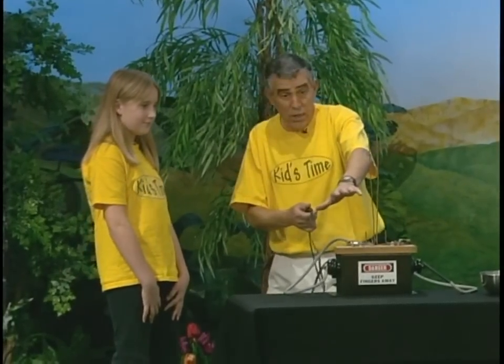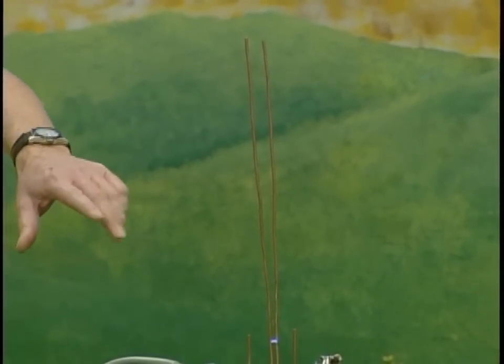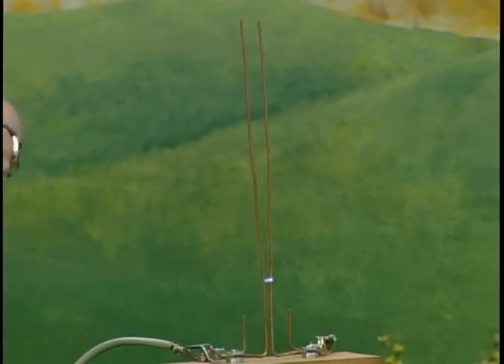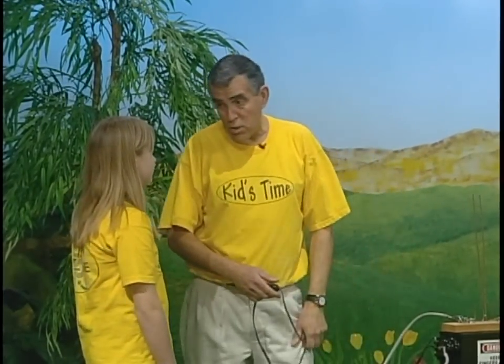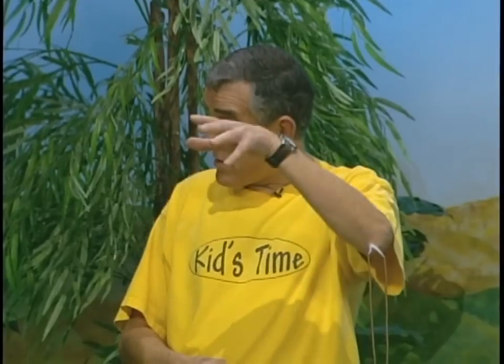Let's get back to our little Jacob's Ladder again. Watch that little arc coming up — we're ionizing the air when that happens. Come on, all the way up to the top! You know, that reminds me of something, Tristan. You know Jacob in the Bible? He was running away from home and from his brother because he kind of cheated him. And God gave him a wonderful dream — Jacob's ladder! That's why this is called the Jacob's Ladder: the arc starts at the bottom, then goes rung after rung, higher and higher up.